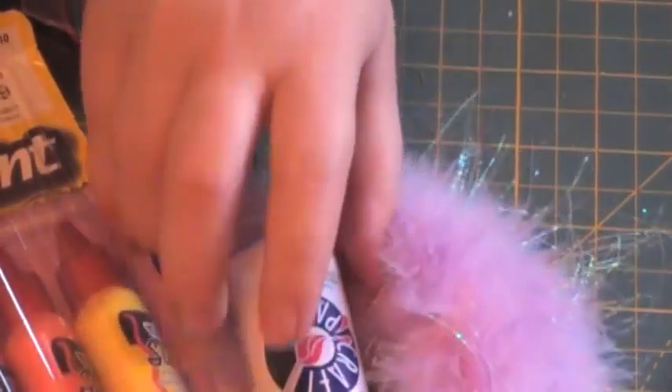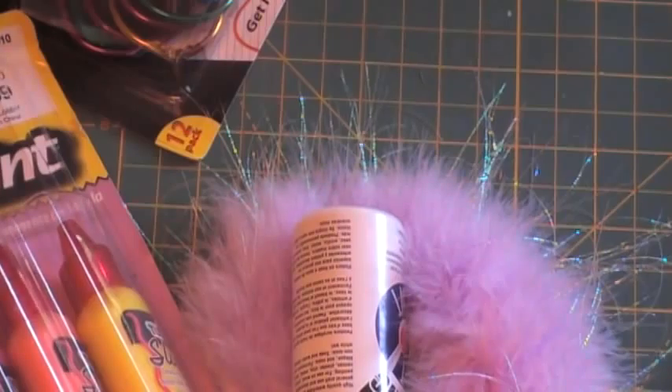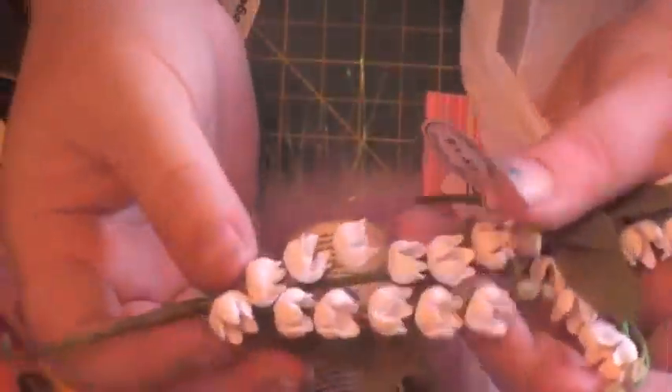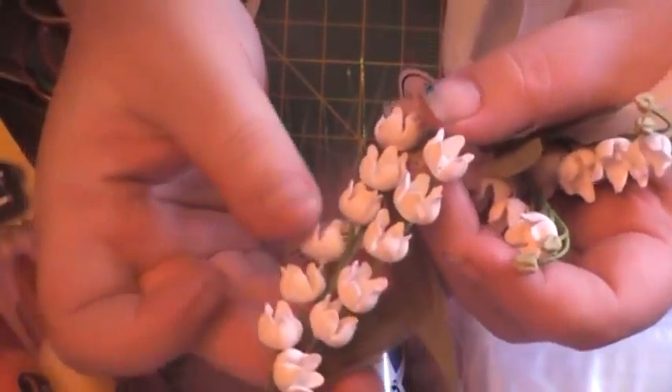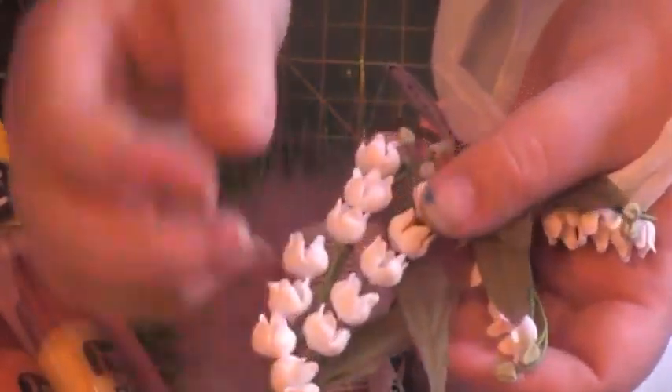I was running out of pearl metallic paint so I grabbed another one. I also ran out of my little self-sealing storage bags so I grabbed a pack of those. I'm totally loving these clay flowers — they're having a bridal event, so I grabbed a bunch of them. They're so easy to paint; the eyeshadow trick works really awesome with these.